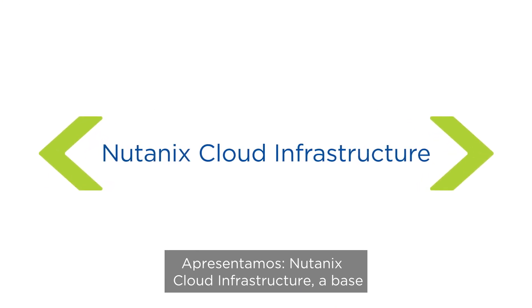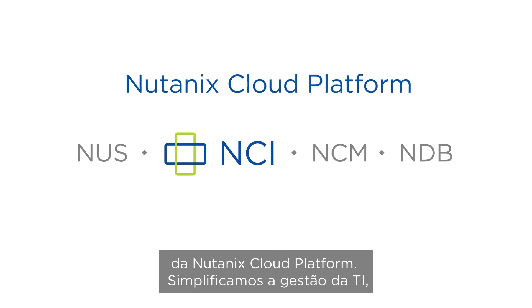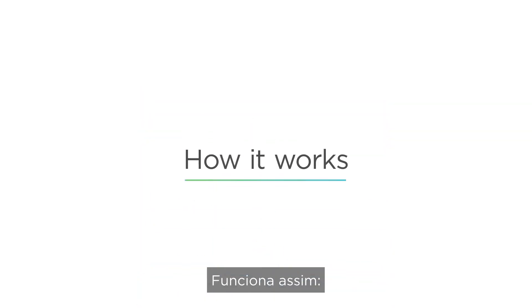Introducing Nutanix Cloud Infrastructure, the cornerstone of the Nutanix Cloud Platform. Nutanix simplifies IT management, giving your team the time and freedom they need to innovate. Here's how it works.